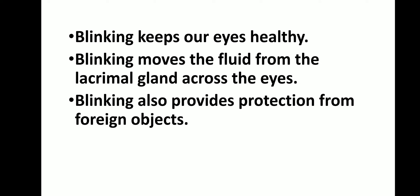Blinking also provides protection from foreign objects. The fluid moves across our eye because of blinking.